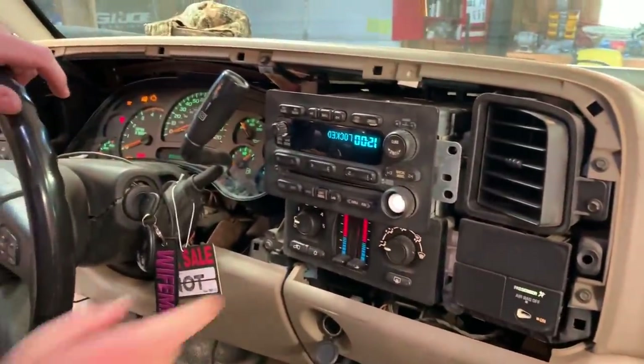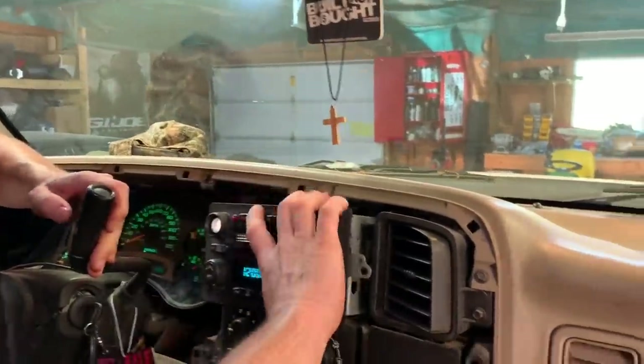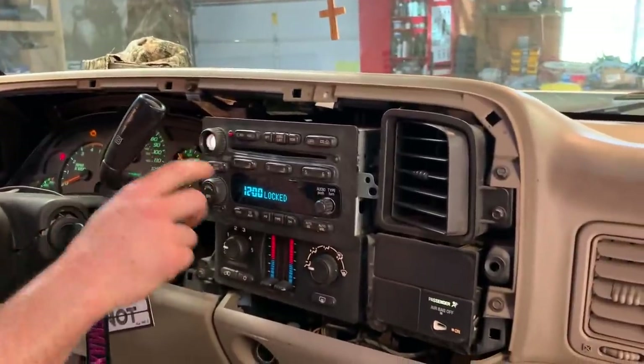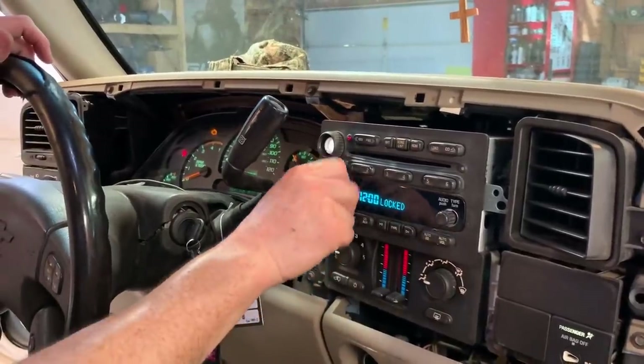Oh hey look, you put it in upside down! My gas gauge is backwards — it's upside down. It says it's locked. So the anti-theft kicked in — it thinks someone stole it. That's not cool. That does suck.